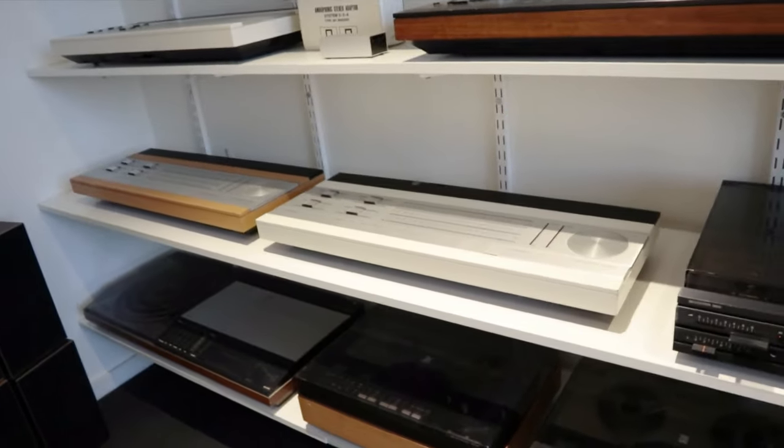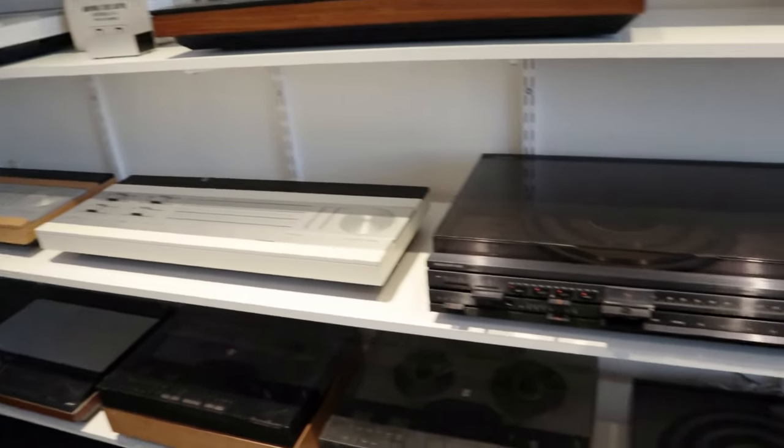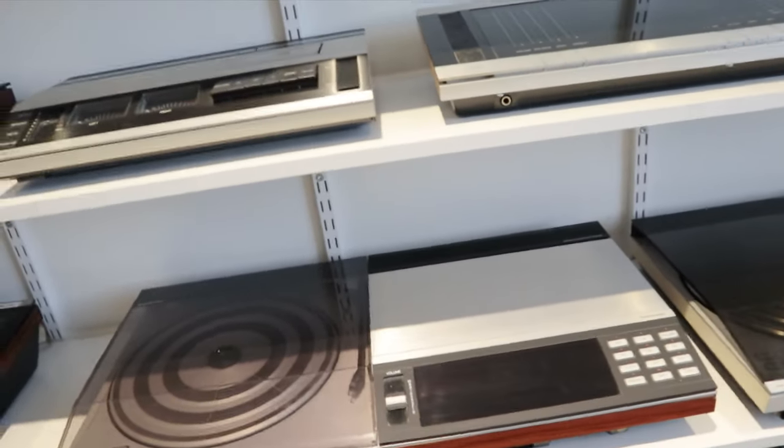My first one was a Beocenter 700. The Beocenter 7000 is here too. And there's more.